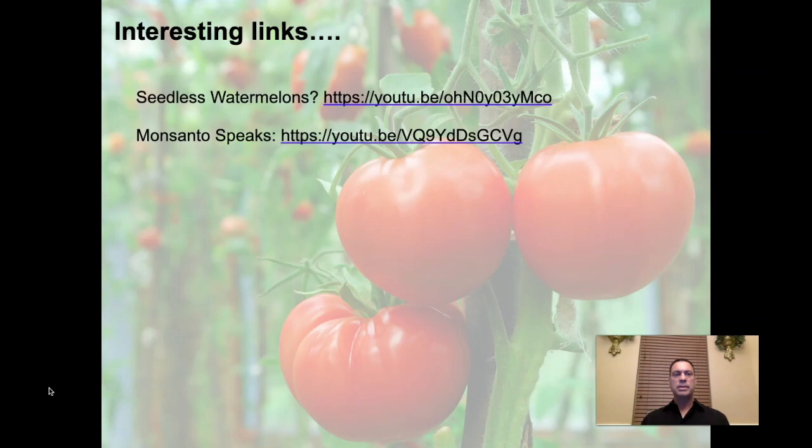There are some interesting links to check out. The question of seedless watermelons — are they genetically modified or not? It's a fascinating application of very simple biotechnology. Also, Monsanto's chairman went on a news show and was asked some very tough questions about the ethics of genetic modification of food and how it's brought to market. Check out that link and ask yourself whether he answered those questions to your satisfaction.